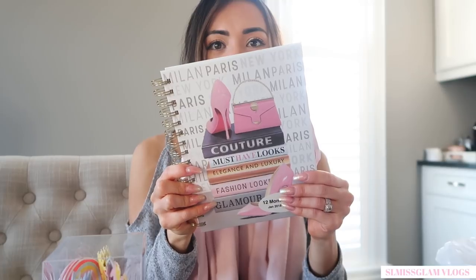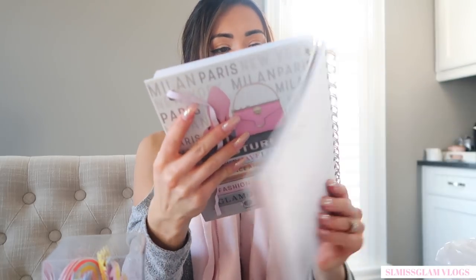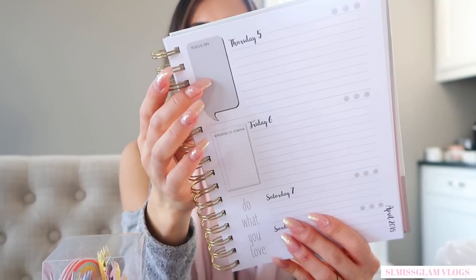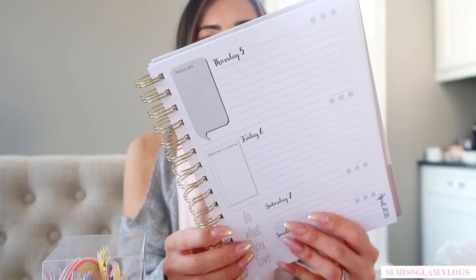The next thing I got is this new day planner, which is so adorable. I've been looking for one because I didn't have a 2018 one. What I liked about it is they have little quotes on each day — or not quotes, but little to-do's and 'don't forgets' — and I obviously loved the cover: 'Couture Must Have Looks.'